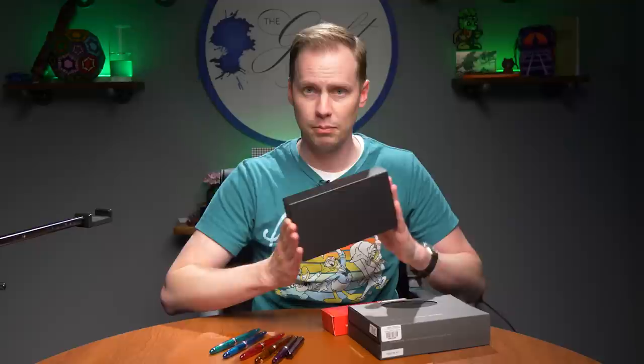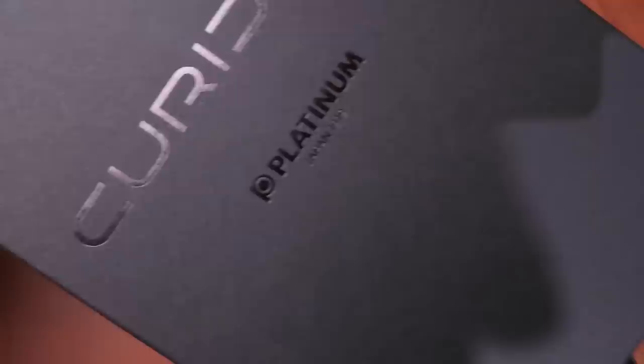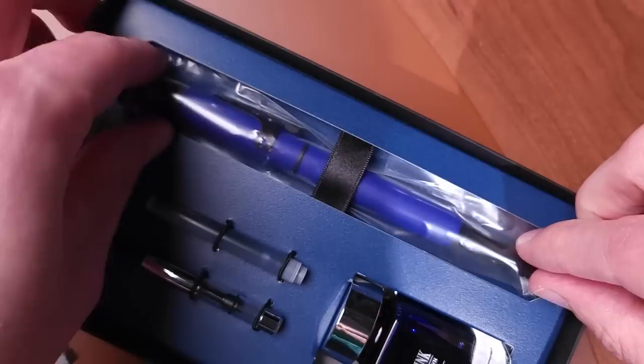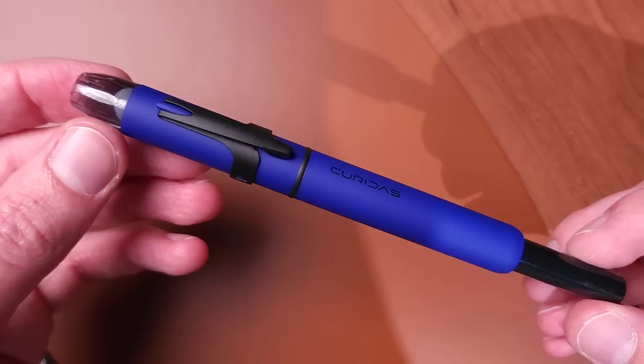Pen time. Platinum. They are bringing the Curidus back with some new twists. Looking at this, it's a black box — but then there's another black box. Platinum Curidus. This is a gift set, so it's going to have a little bit more going on than the Curiduses have had in the past. Not only does it come with a free bottle of ink in a really interesting bottle, but it is a matte version of the Curidus. We've got matte blue here, and we've also got the cartridge and converter. These are also available in matte red and matte black.